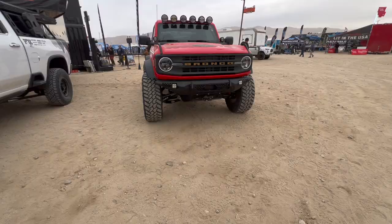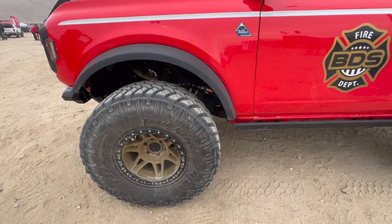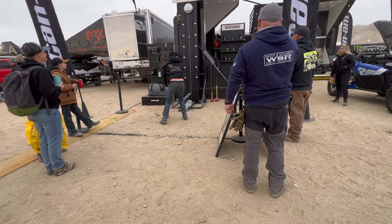Here's Fox. Lovely Bronco right here. Oh wow, they're using RCV right here for their axle. Here's Can-Am right here.